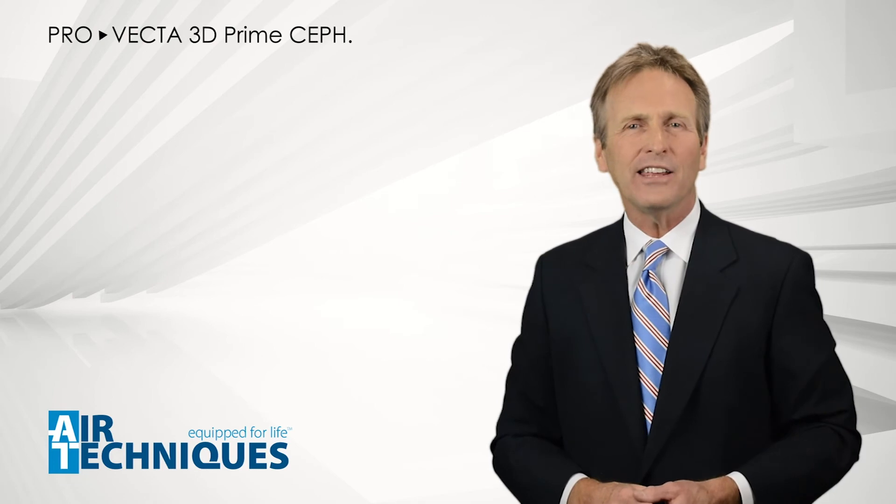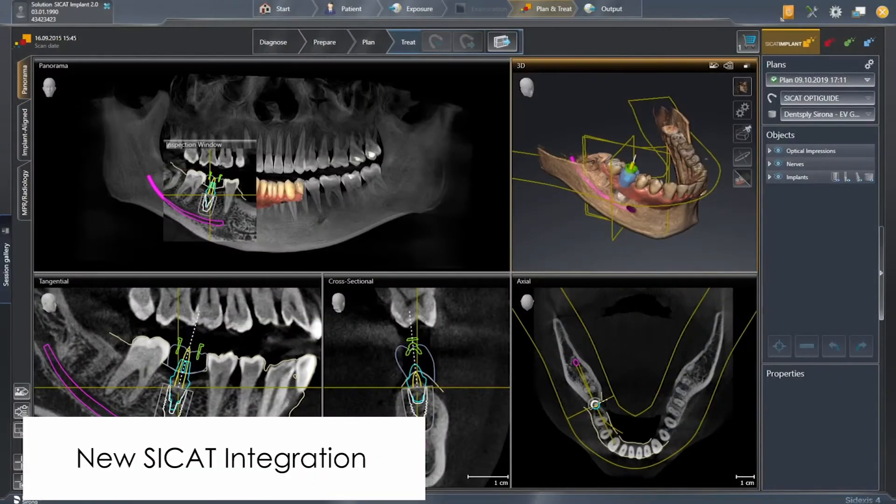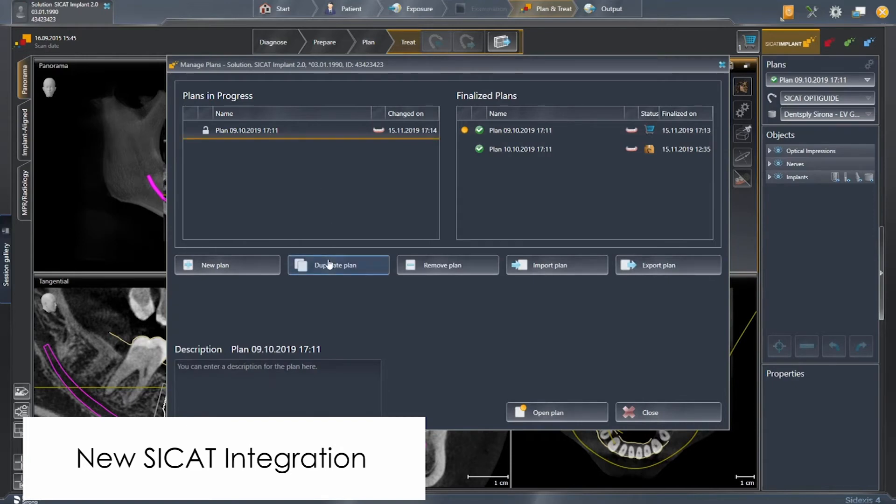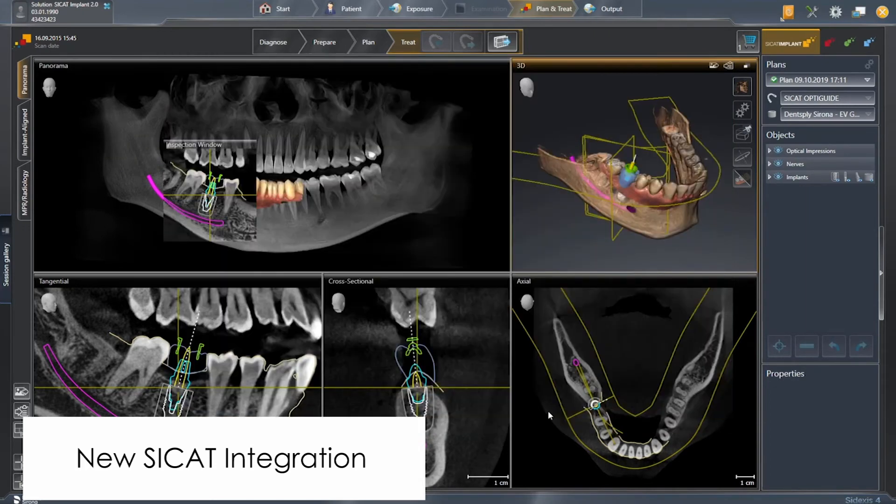With the new SciCAD integration, your ProVecta 3D Prime from Air Techniques allows you to integrate into your existing CEREC workflow with ease, making implantology and surgical planning so much easier, faster, and intuitive. Please contact your Air Techniques rep to find out more on how you can integrate ProVecta into your existing CEREC workflow.